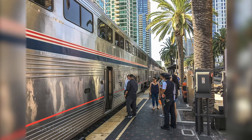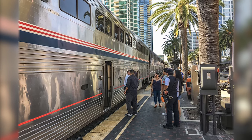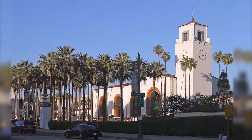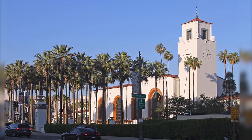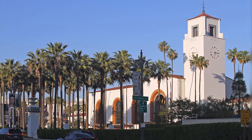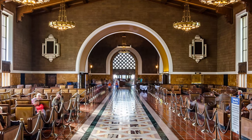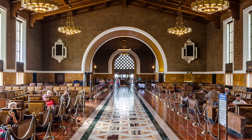Los Angeles Union Station is the main railway station in Los Angeles, California, and the largest railroad passenger terminal in the western United States. It opened in May 1939 as the Los Angeles Union Passenger Terminal, replacing La Grande Station and Central Station. It served to consolidate rail services from the Union Pacific, Santa Fe, and Southern Pacific Railroads into one terminal station.